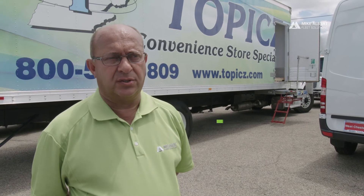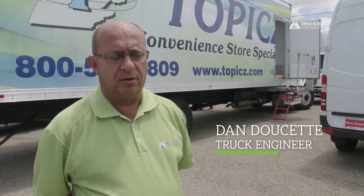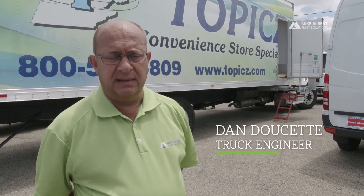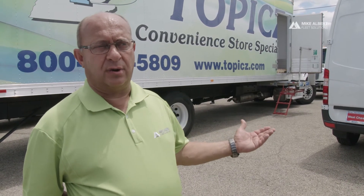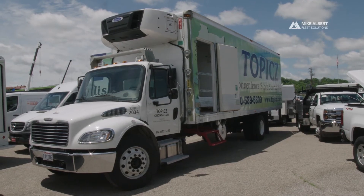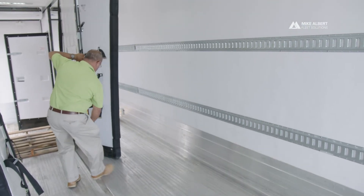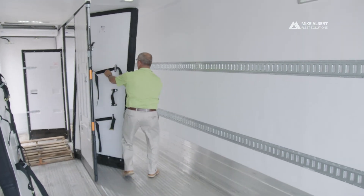Topics had a unique situation — they were delivering dry goods to convenience stores throughout five states in this local area, and they were asked to start delivering frozen, so we gave them a frozen compartment and eventually had to give them a cold compartment. This is a one-of-a-kind truck that gives them the capability to deliver ice cream and milk in a cold section and dry goods in the rear, such as cigarettes and dry goods you'll see in convenience stores throughout the United States.